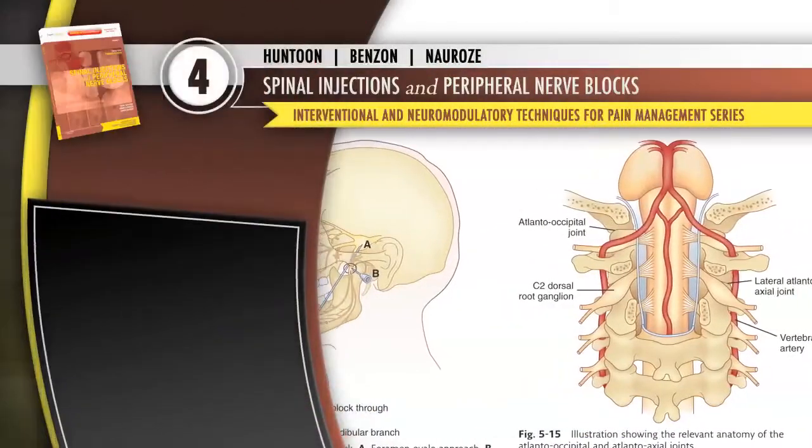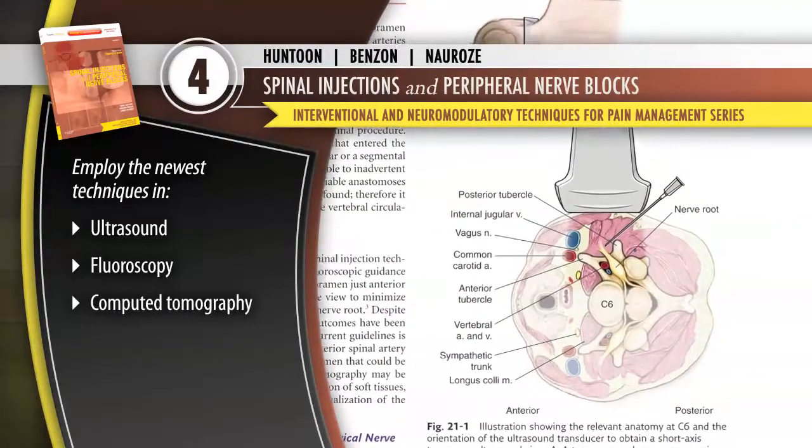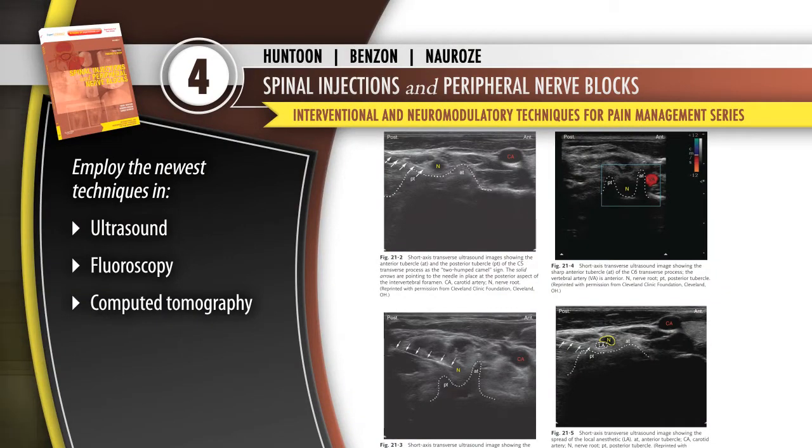Volume 4, Spinal Injections and Peripheral Nerve Blocks, presents the latest techniques in employing ultrasound, fluoroscopy, and computed tomography to guide needle placement.